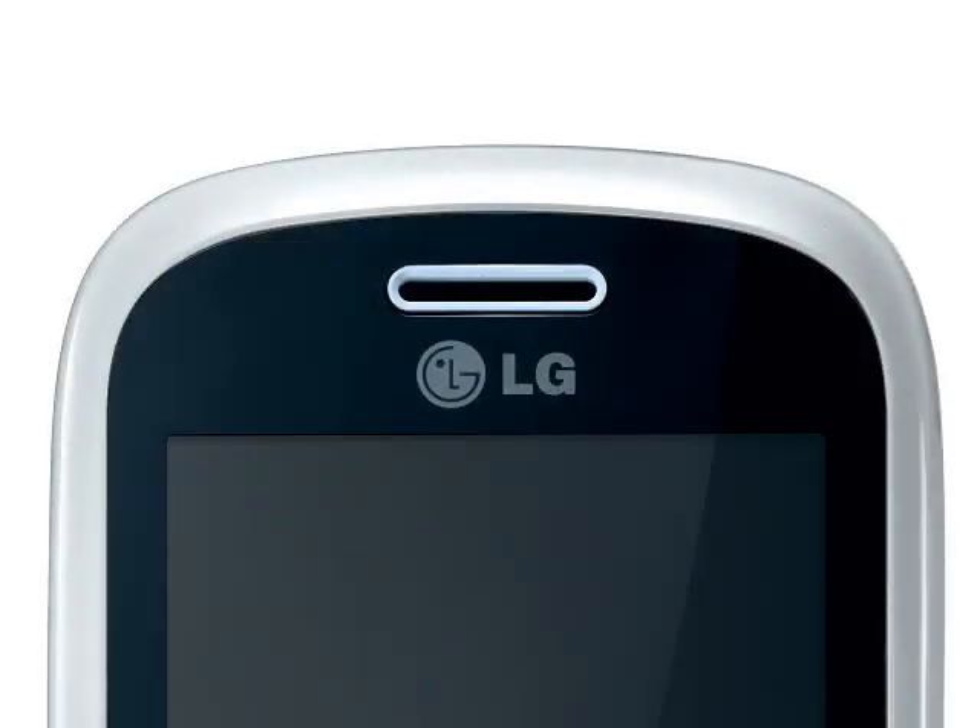It's a friendly looking device with lots of curved surfaces, rather than the angular black slabs of metal and plastic that you often see. The GT350 will be available in four colour combinations of aqua blue, purple, light silver and black, although LG say that some colours will be carrier-exclusive.